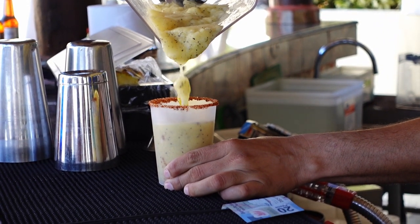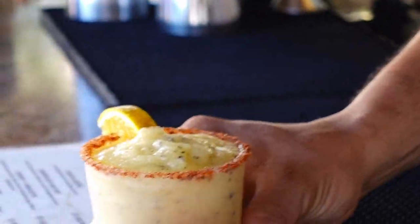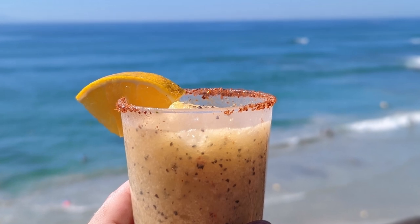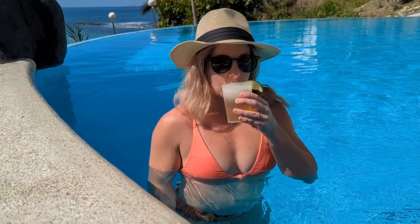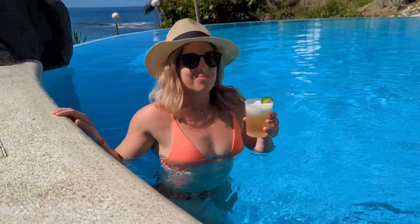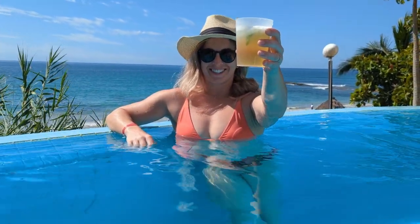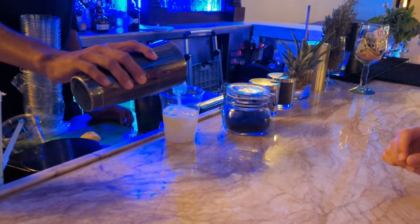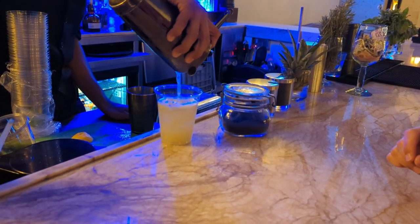Another couple of favorites from a previous all-inclusive resort trip: this passionfruit margarita, called a Maracuyá margarita. The iceberg drink is another favorite — beer with margarita slushie on top. And you can't forget the classic margarita on the rocks, or a skinny margarita that's much less sweet.